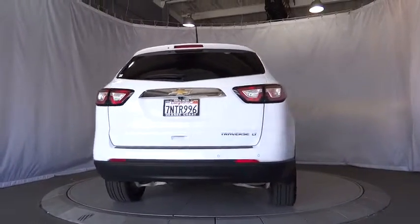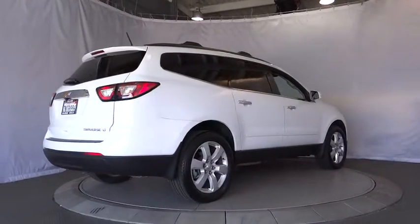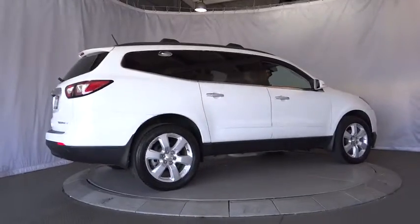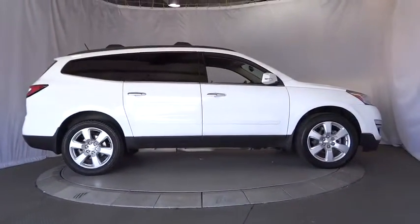Bluetooth, adjustable steering wheel, power steering, cruise control, aluminum wheels, four-wheel disc brakes, floor mats, AM-FM stereo radio, rear defrost, front-wheel drive, power door locks.